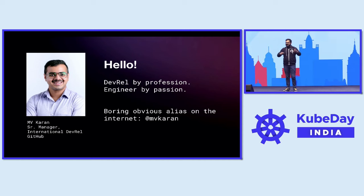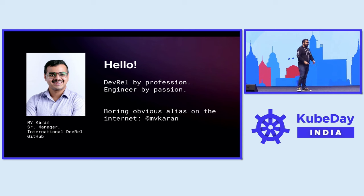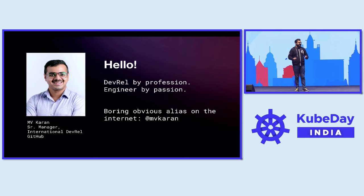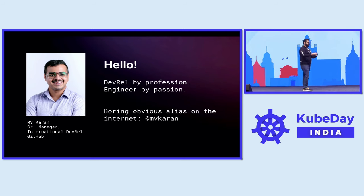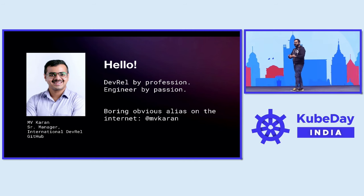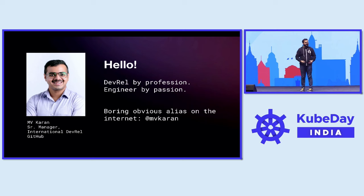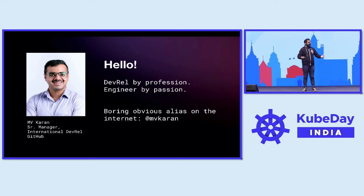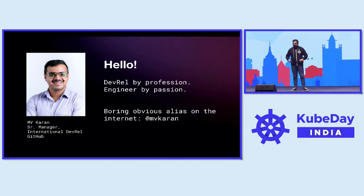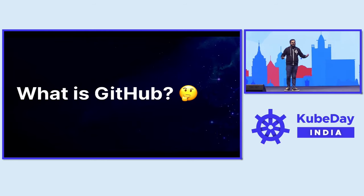Over the next few minutes, what I hope you folks will be able to take away is a sneak peek into how we at GitHub use Kubernetes to power our microservices, and hopefully take away something that could inform your practices as well on how you work within your organization. So to start off, the first thing is: what is GitHub?